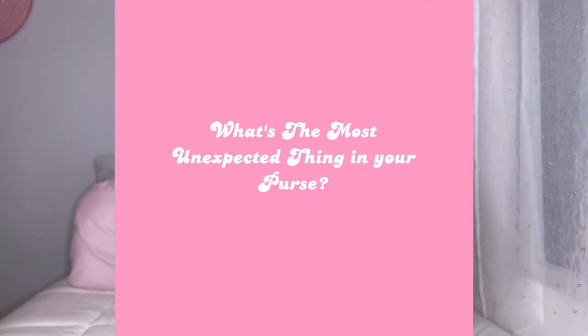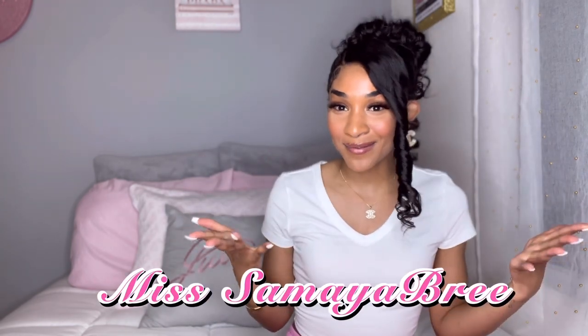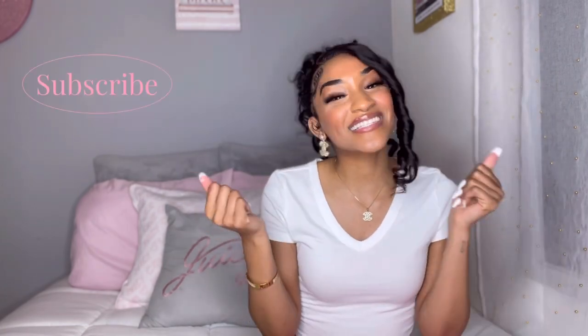That is it for all the things in my purse! I have a question for you: what is the most unexpected thing in your purse? Comment down below! If you're new to this channel, my name is Miss Amaya Brie and on this channel we talk about things, fashion, and lifestyle. If you like that kind of content, consider subscribing — we would love to have you. I'll see you guys next time, bye!